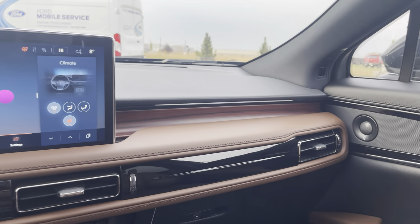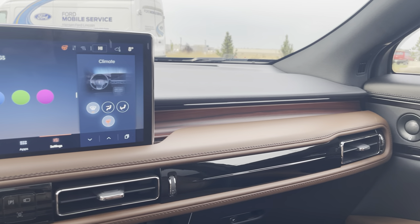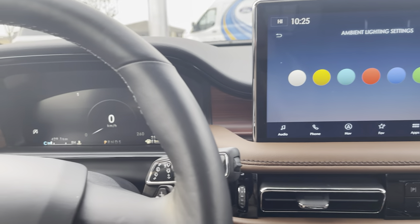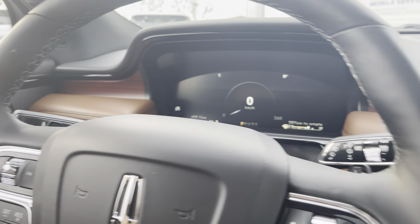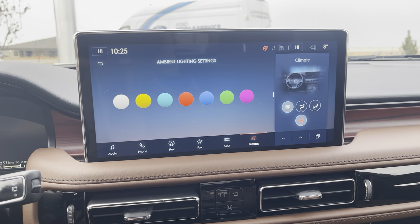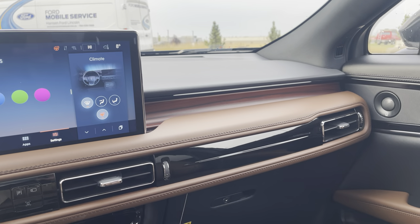This is the beautiful 2022 Lincoln Nautilus. Thanks a lot for watching this video. Do me a huge favor — click subscribe to this channel. If you want to see more videos like this, go ahead and hit that bell icon and you'll be notified every time I make a video. And as always, if you liked this video, give it a big thumbs up. Thanks everyone.